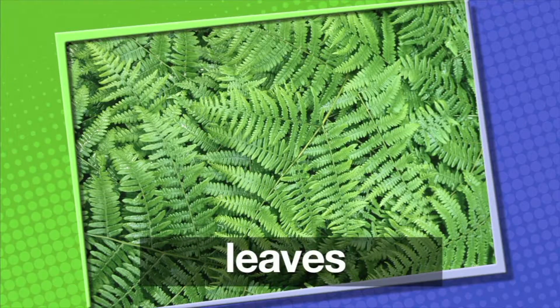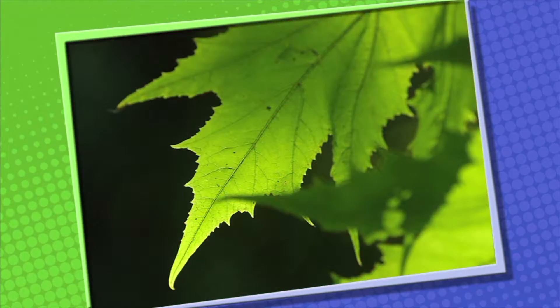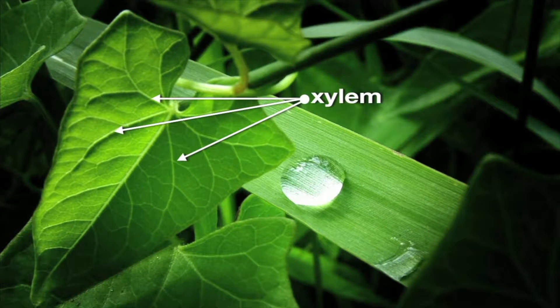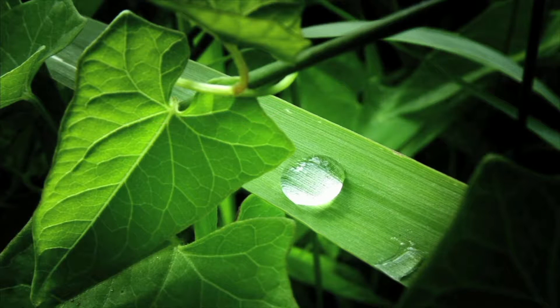The next part of the plant we're going to discuss is the leaves. There are two kinds of leaves — some leaves are narrow and look like needles, while other leaves are flat and wide. All leaves have little tubes running through them called xylem. Xylem carry water from the stem.